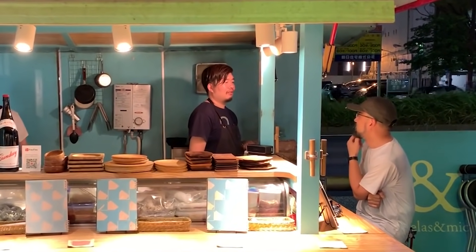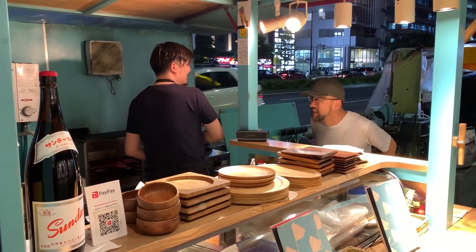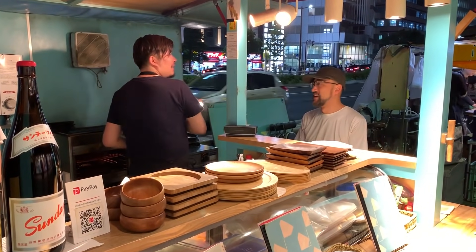No wonder the dishes at this food stand are of restaurant quality — this guy worked at Nobu in London. He also worked at a Michelin star restaurant in the past, and now he has a food stand. It's absolutely incredible.